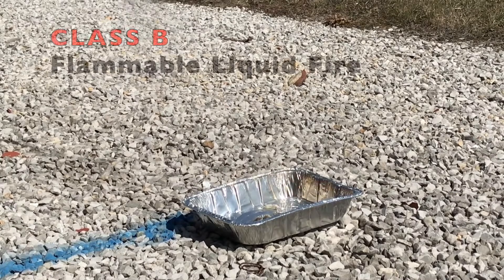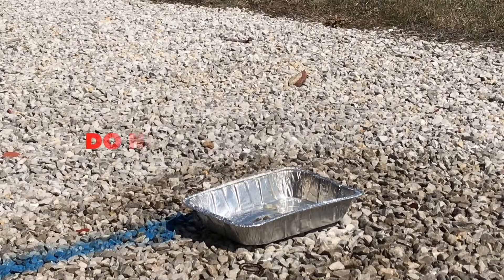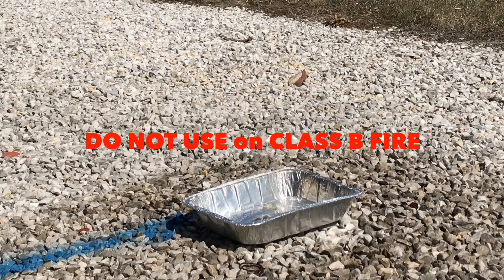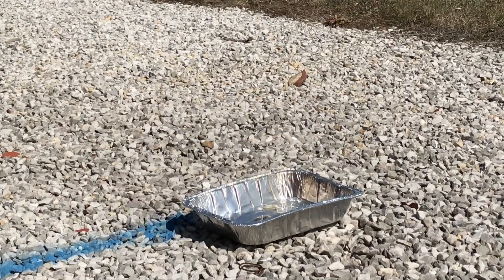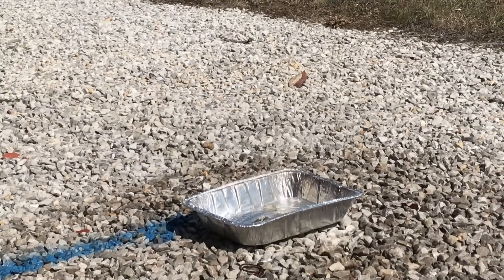These extinguishers are not rated for Class B flammable liquids under U.S. standards. They do meet UK standards and are not considered unsafe if inadvertently used on a Class B fire. However, they will not be as effective in extinguishing a Class B fire.